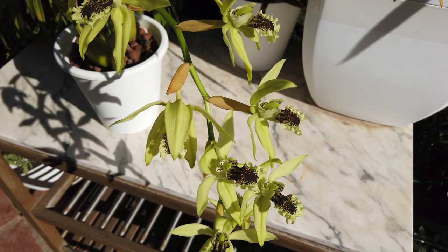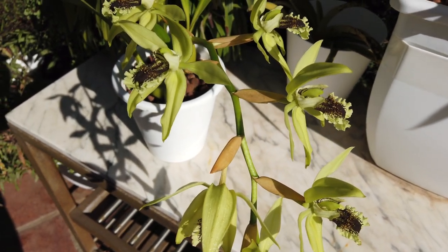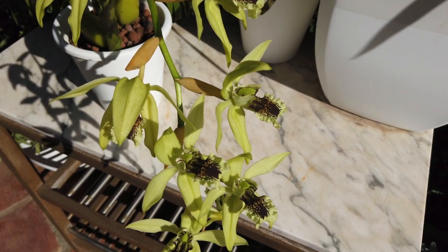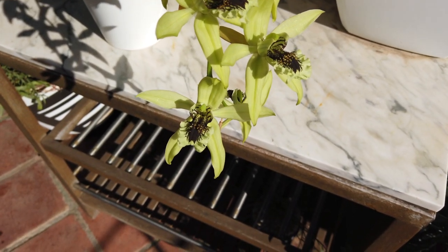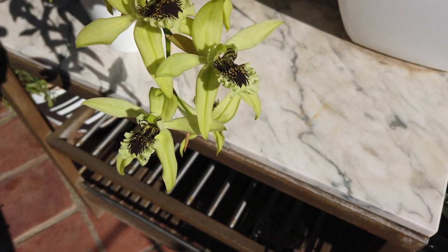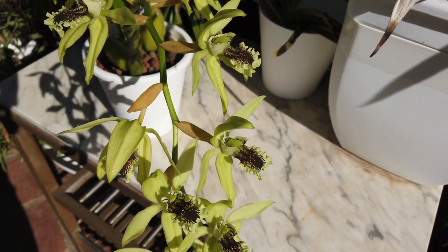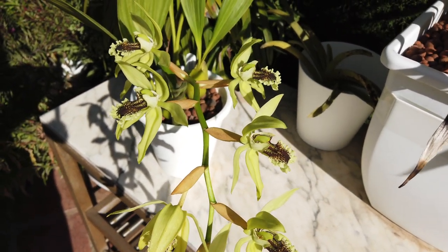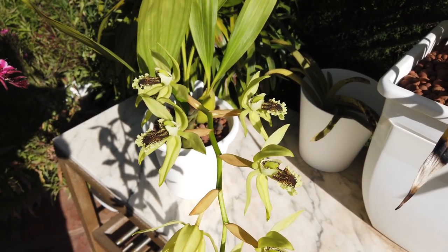Oh, my word. I hope the camera is picking up the sparkles — it's like pixie dust on these Coelogyne pandorata blooms. I won't be able to tell until I get it onto the computer, but I sincerely hope so because there is a little pixie dust strewn onto these blooms. Hi everybody. It is a late, gorgeous evening — late afternoon — and thank you for joining me.